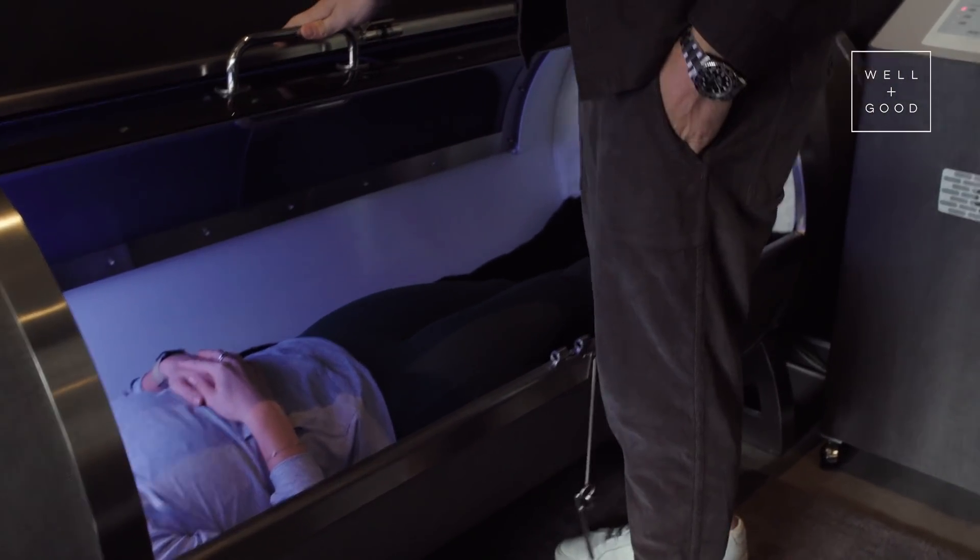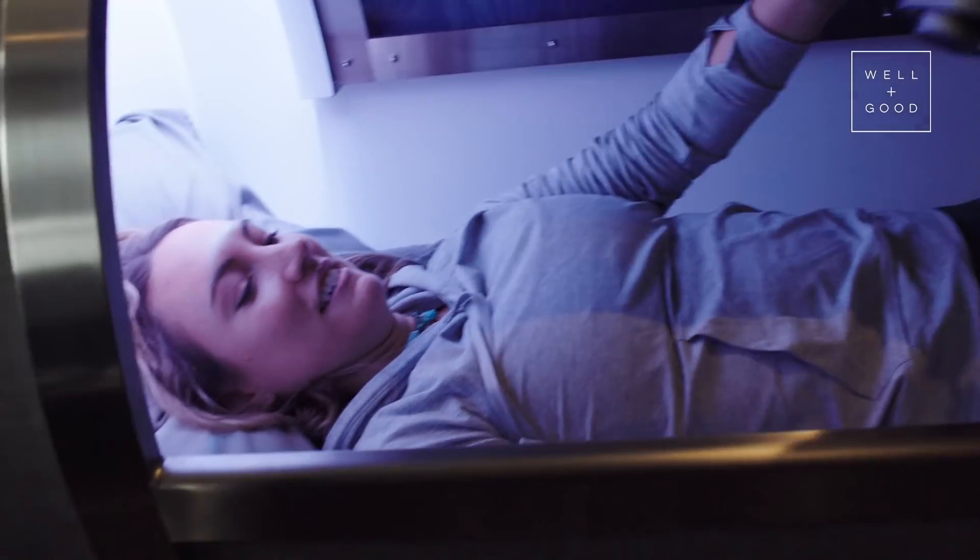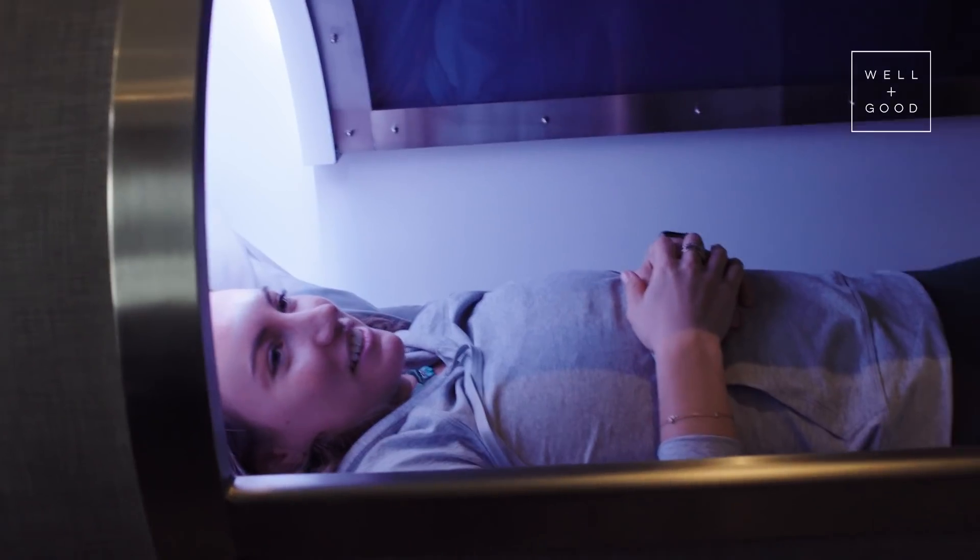Welcome back. I like it in here — I don't want to get out. You could stay in for hours, you really could. Amazing. I feel very oxygenated.